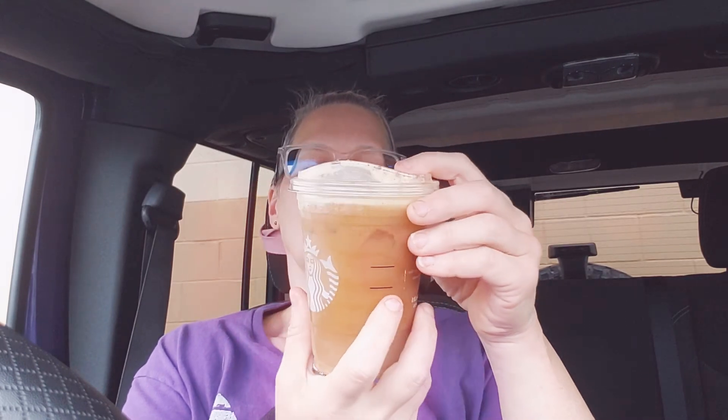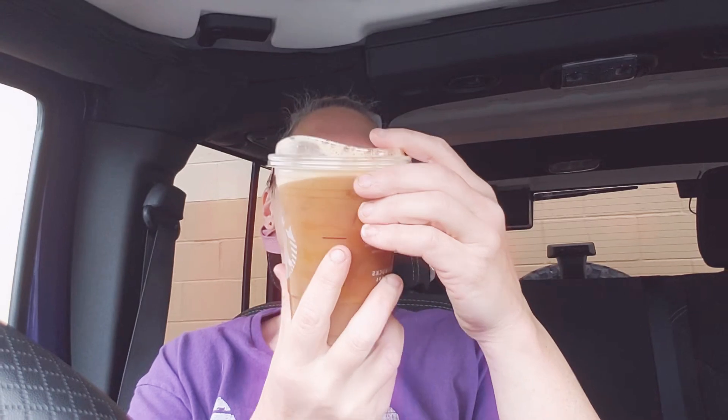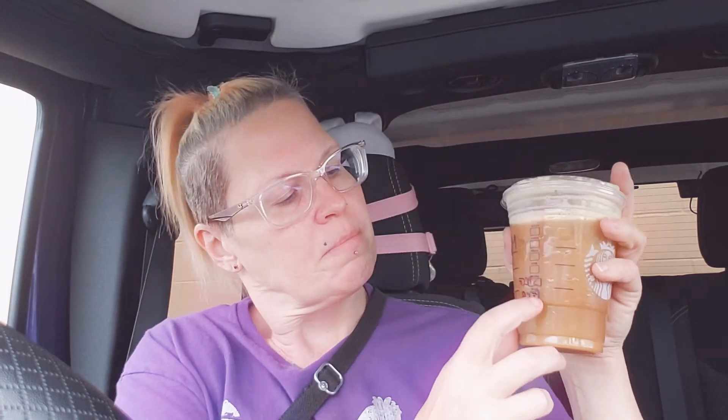It's good. I like it. I could drink this whole thing right now. So this is the pumpkin cold brew with soy milk — it's tasty. It's not overly pumpkin-y; the pumpkin flavor is a little mild.